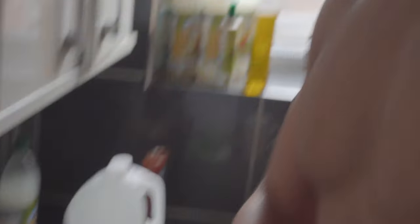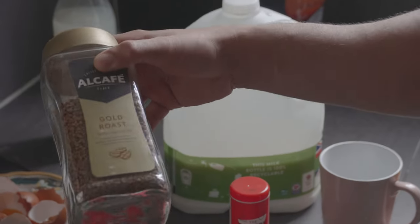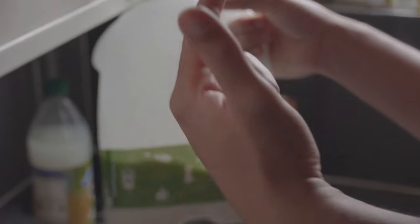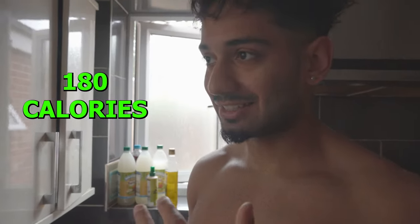I'm gonna show you guys exactly how to make it. It's one of those things you either like or you don't. We're gonna be using some dark chocolate, calorie-free sweetener — literally zero calories — some caffeinated coffee just to wake you up a bit, and 200ml of milk. This in total will have around 180 calories, but honestly it will taste like it has 300 to 400 calories. It's incredible.